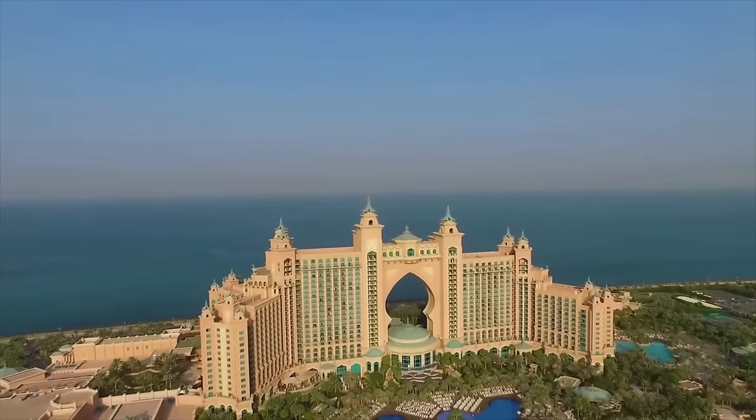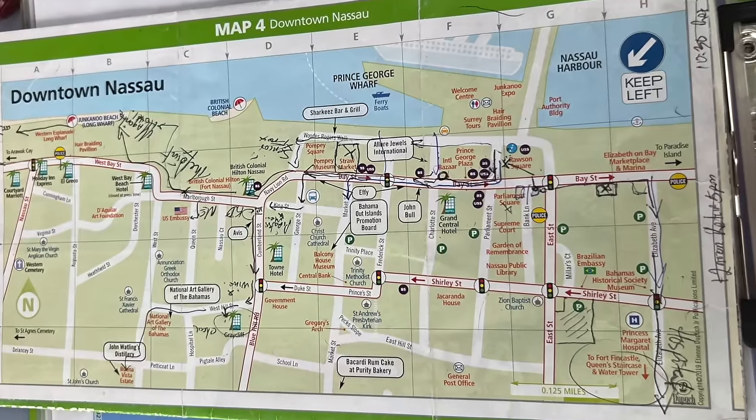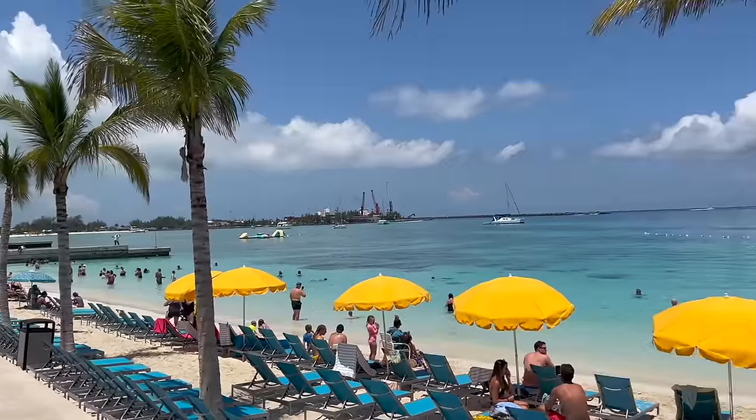If you're going on a cruise to Nassau, Bahamas and thinking about staying on the cruise ship, don't. I'm going to share with you the tips and things that you absolutely need to know and how you can spend your absolute perfect day in port.